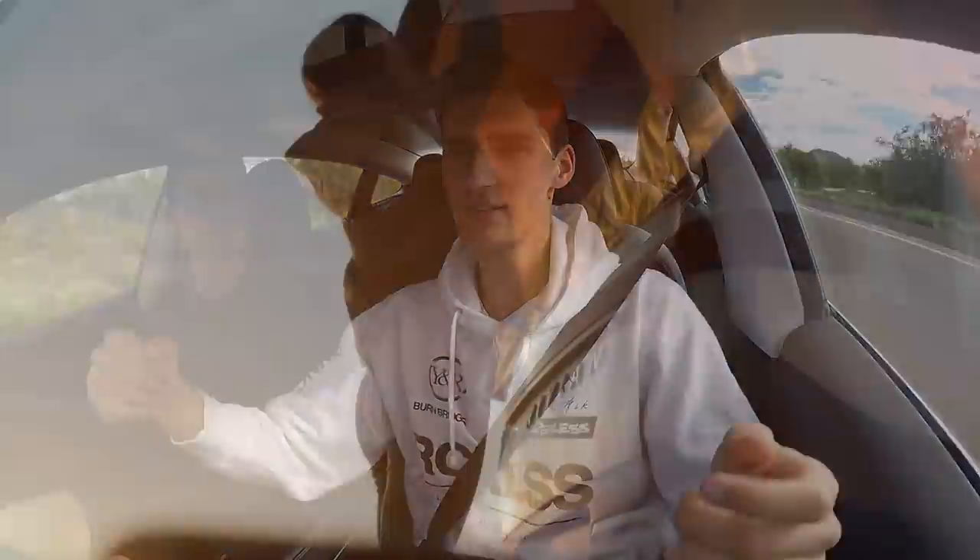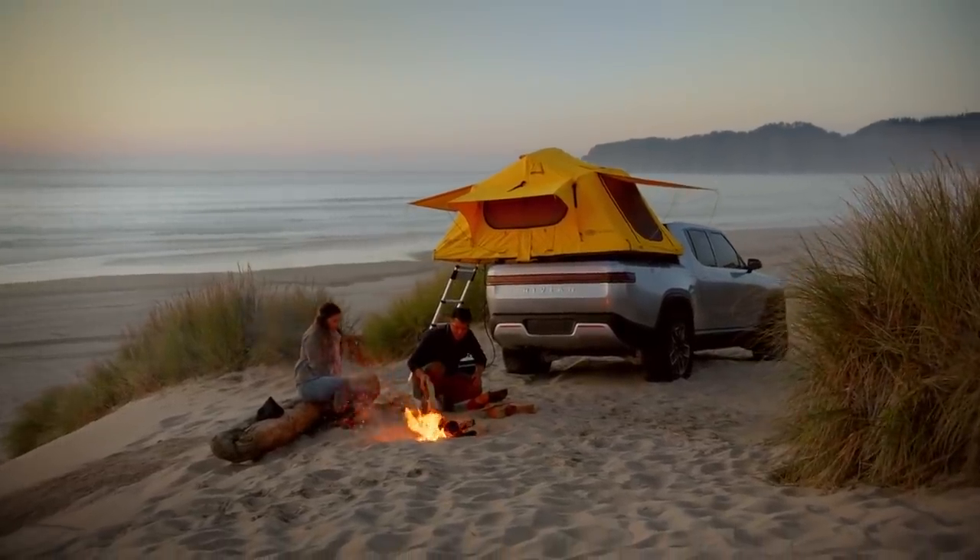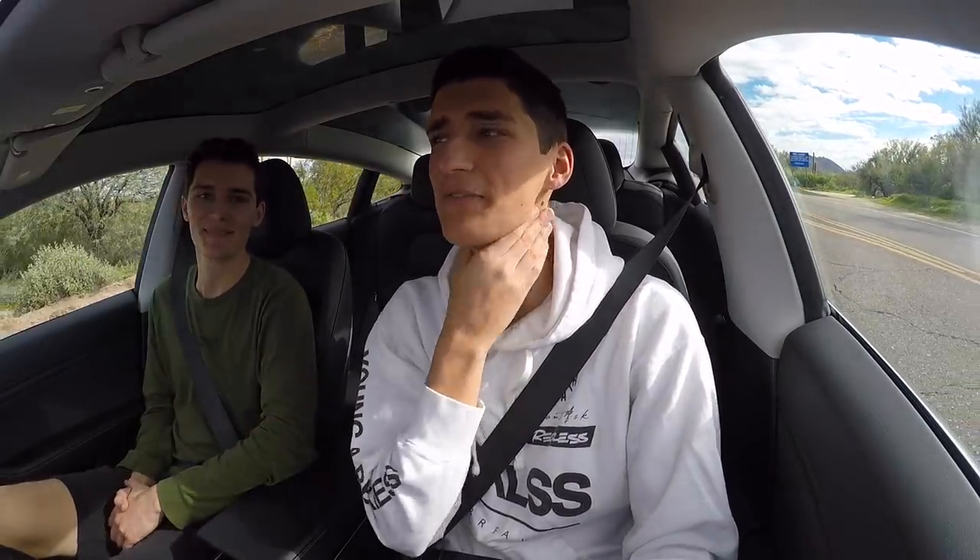A lot of people have made videos saying 'Rivian is a Tesla killer,' and it's like, no. Tesla's mission is to transform the way transportation works - it's not to kill all the competition. Competition is totally good; this is going to make Tesla step up their game on their own truck even more. It's not a Tesla killer - it's an internal combustion engine killer, a gas truck killer. That's more so what it should be called.